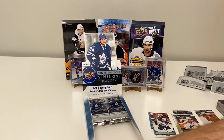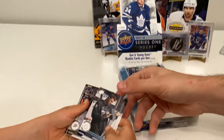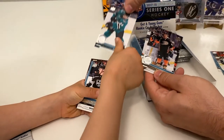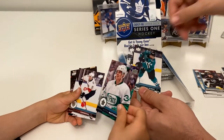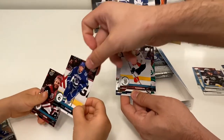We've got a Frederik Andersen, Hampus Lindholm, slow reveal — Mark Giordano classic, and then Johnny Gaudreau, Austin Matthews, and Jonathan Huberdeau.